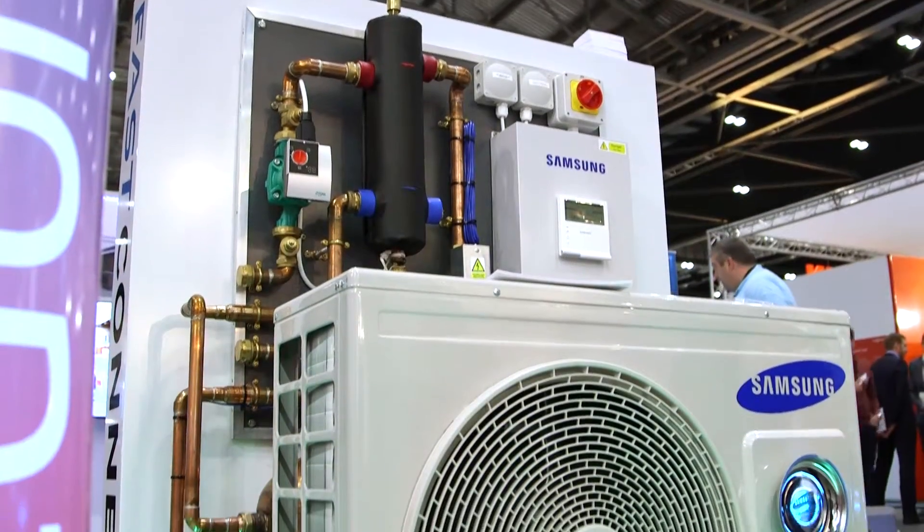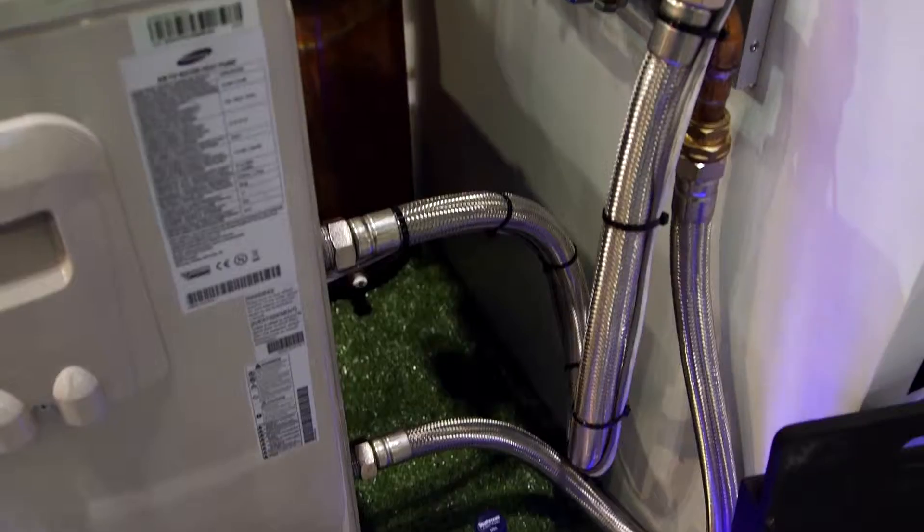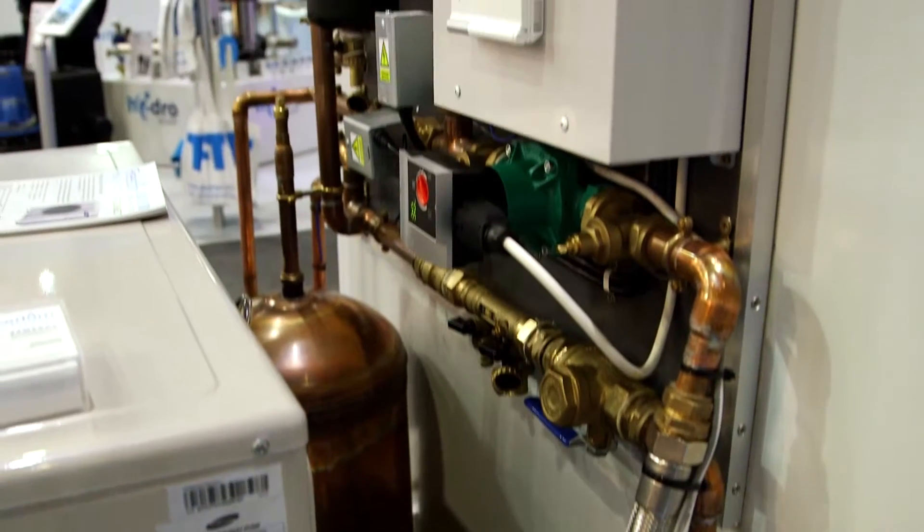A heat pump is really only a big version of your freezer in the house. If you think of your freezer at home, you put a plate of food inside and leave it for a period of time. The heat is sucked out of your food, passes through the machine, through a pump we call a compressor, and is then squeezed out through a coil on the back of your freezer.